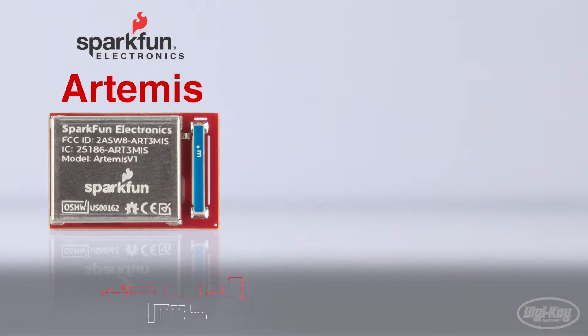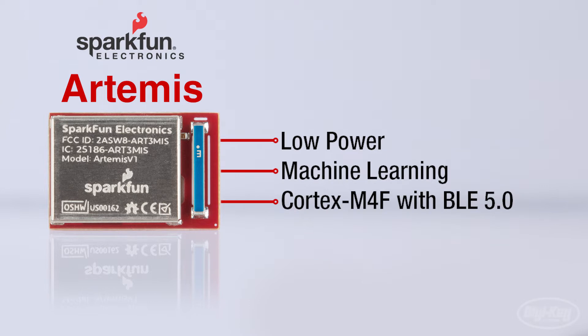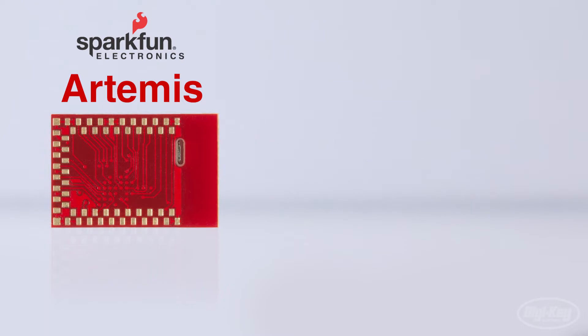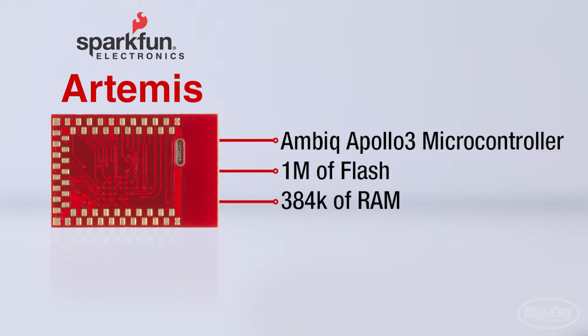SparkFun's Artemis module is a low-power machine learning Cortex M4F with BLE 5.0 running up to 96 megahertz. The core of the Artemis module is the Apollo 3 microcontroller by AMBIQ, supporting hardware floating point operations, 1 megabyte of flash, and 384 kilobytes of RAM.